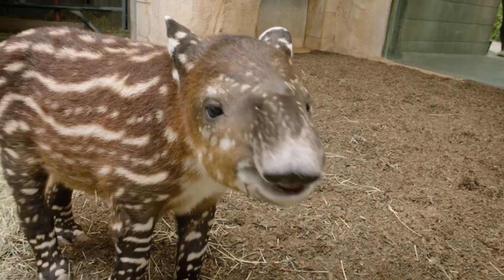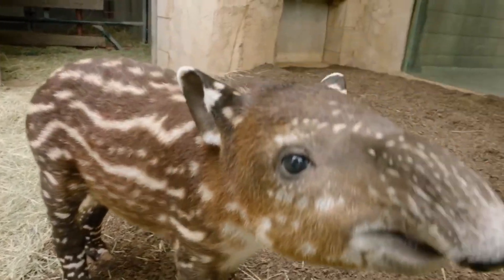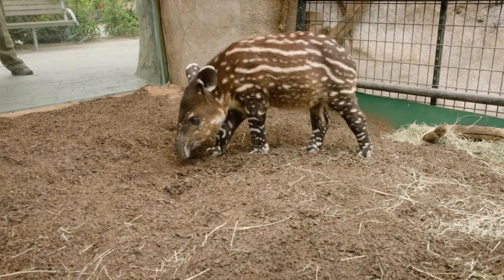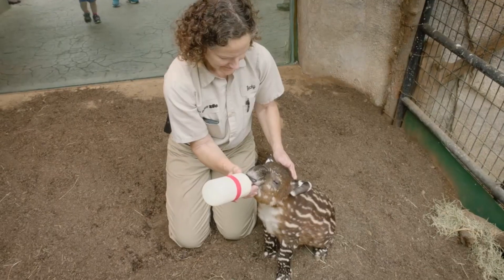And can we talk about baby tapirs for a second? Look at this little guy. Baby tapirs are born with stripes and spots, like a tiny woodland zebra. It's nature's way of saying, 'Here's a snack for predators, but make it cute.'